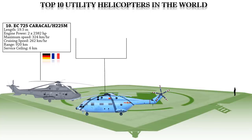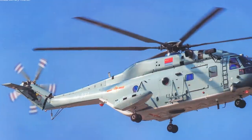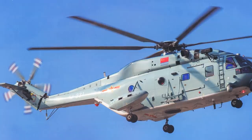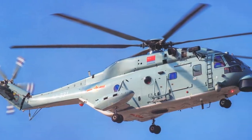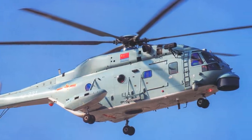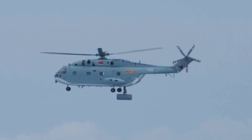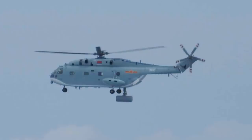The Z-18 is a new Chinese utility helicopter powered by three WZ-6E turboshaft engines developing around 1,752 shaft horsepower each. The maximum and cruising speeds are 336 km/h and 265 km/h, while the range and service ceiling are 900 km and 9 km respectively. It is equipped with an electro-optic/infrared sensor, a dipping sonar, and a chin-mounted surface search radar.